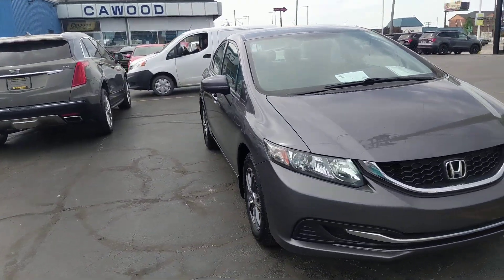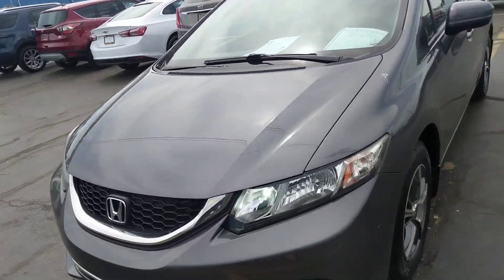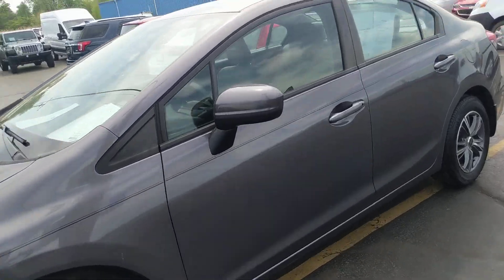It has about 91,000 miles on it. It gets about 30 miles in the city and about 39 on the highway, so it gets good gas mileage for anybody looking for that.